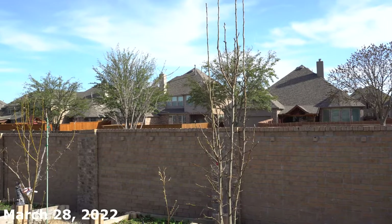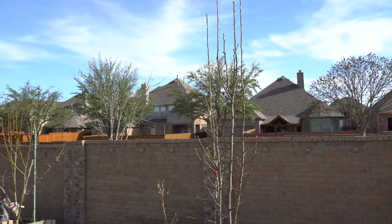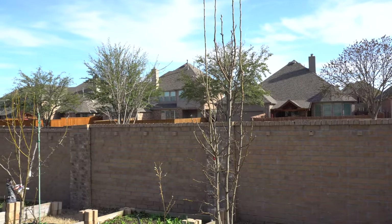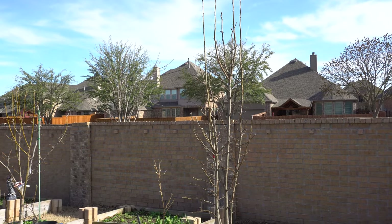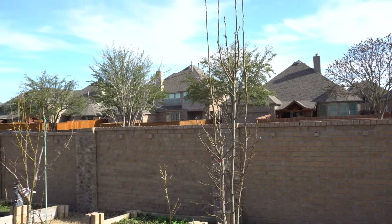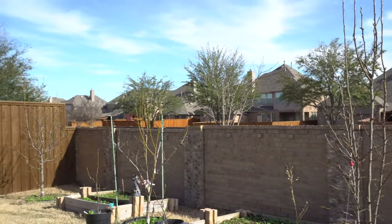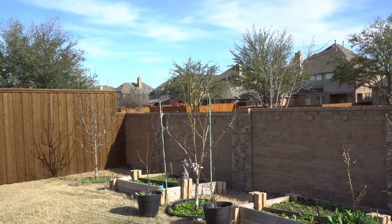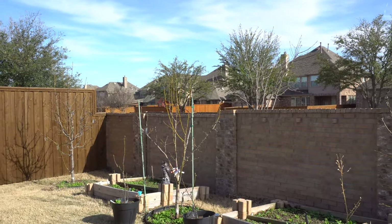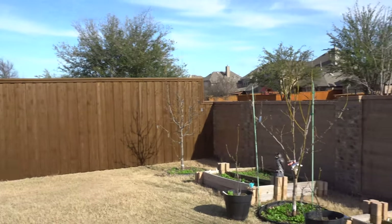Today is March 28, 2022 and this is episode number three of the pear series. This year the weather has been a bit crazy so the pears are a little bit delayed. Usually by this time they will already have some flowers and leaves, but this year we are just starting to get the buds to open — it's a little bit slower, but things are coming along.